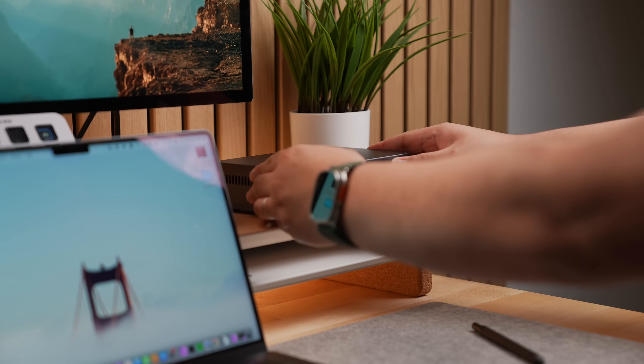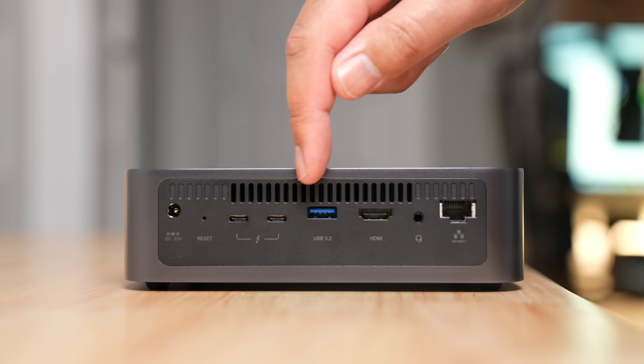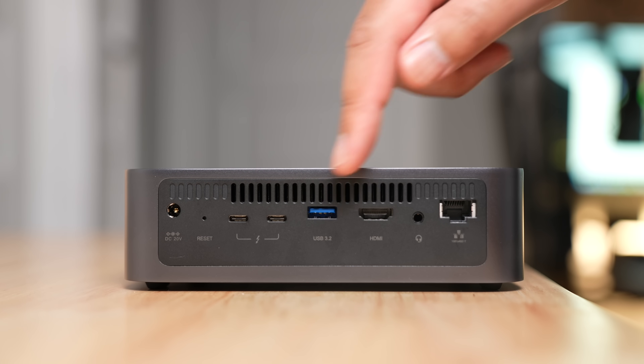The DXP480T+ stands out because of — genuinely because of how tiny it is. This thing fits nicely on a desk without taking up too much space. It has two Thunderbolt 4 ports on the back, an HDMI port, a USB 3.2 port, and the best part — a 10 gigabit ethernet port.